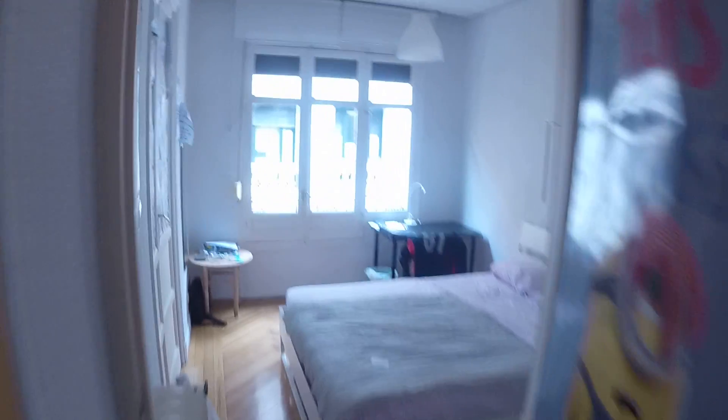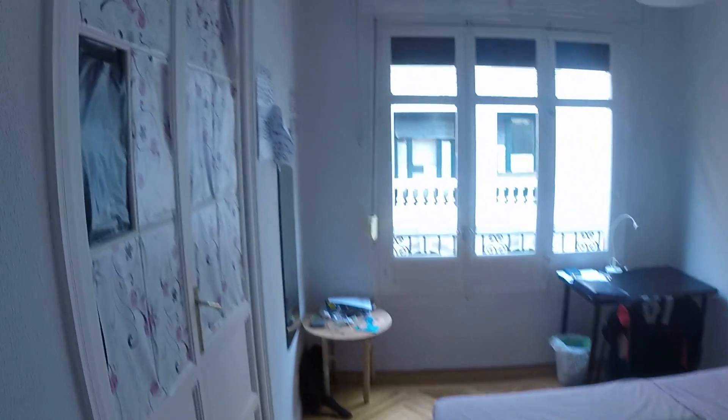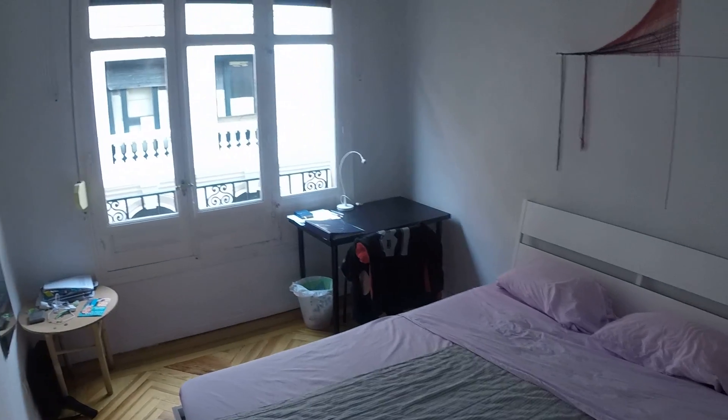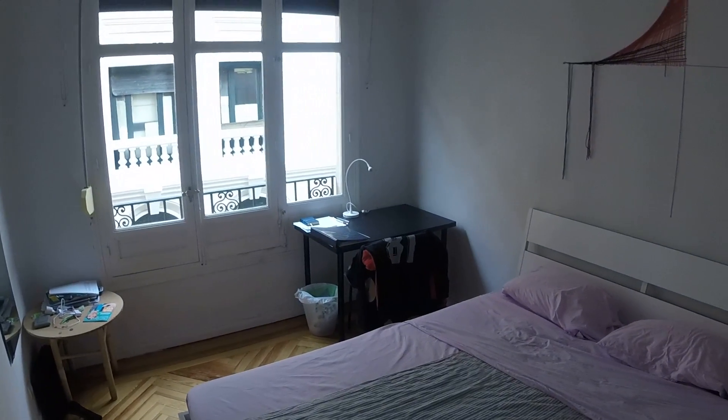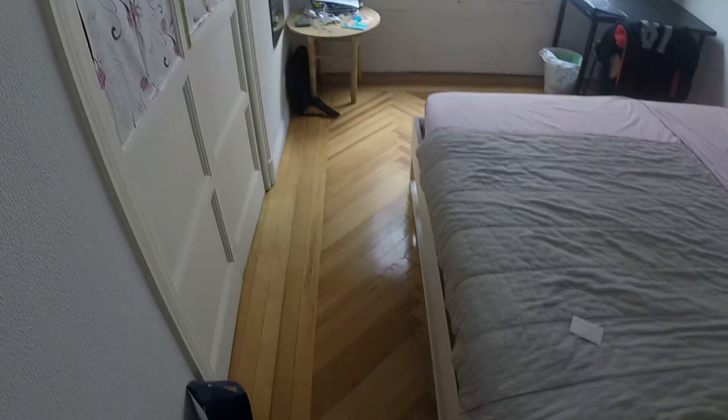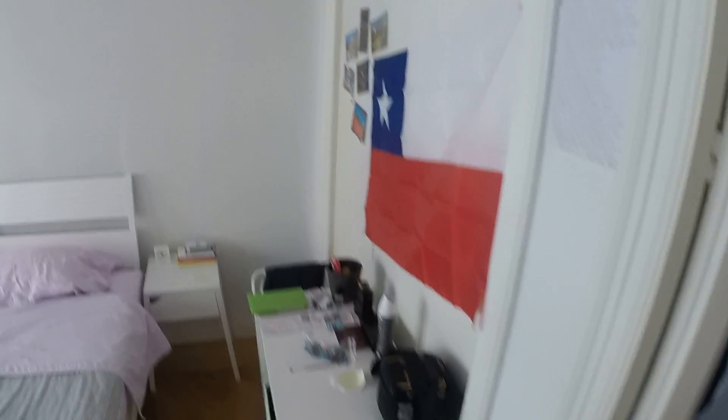This is bedroom number two, which is pretty much the same as bedroom one so you get the idea. Somebody is actually living here right now — the only empty room is bedroom number three — but let's take a look anyway.